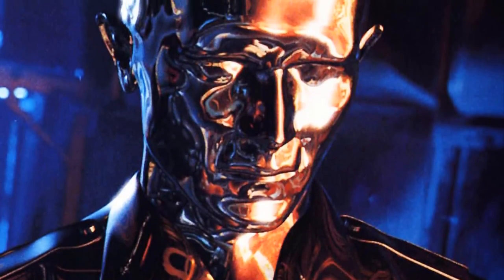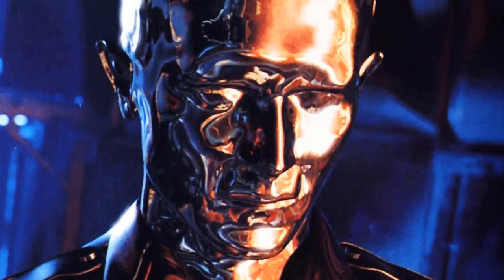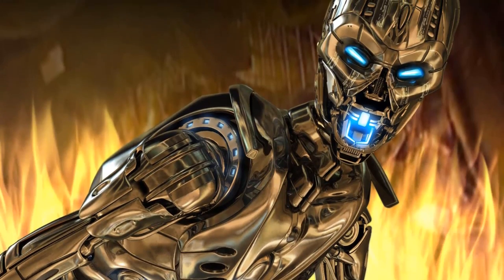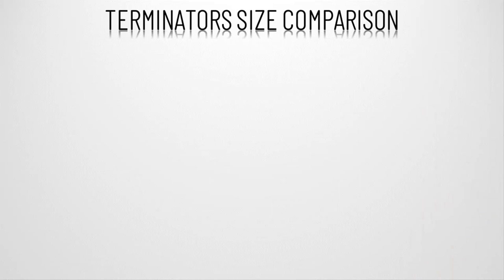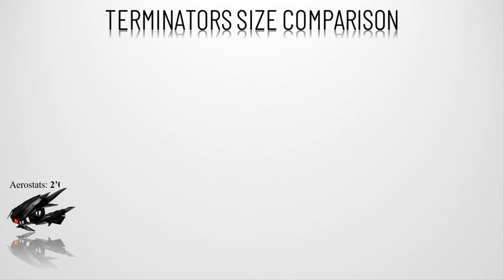In this video we will showcase all the terminators from live action movies ranked according to size. Firstly, we have the Aerostats — an airborne reconnaissance drone created by Skynet, seen in Terminator Salvation. It is roughly the size of a car wheel and keeps itself in the air with a body-sized turbofan engine.